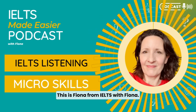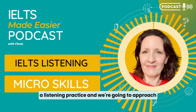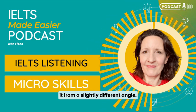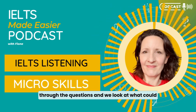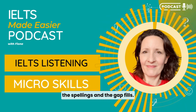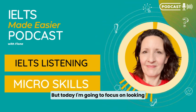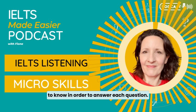Hello, this is Fiona from IELTS with Fiona. In today's lesson, we're going to do a listening practice and approach it from a slightly different angle. Normally when I do listening test practice, I go through the questions and we look at what could be the tricks — multiple choice, things like that — and the spellings and the gap fills. But today I'm going to focus on looking at the skills and the things you need to know in order to answer each question.